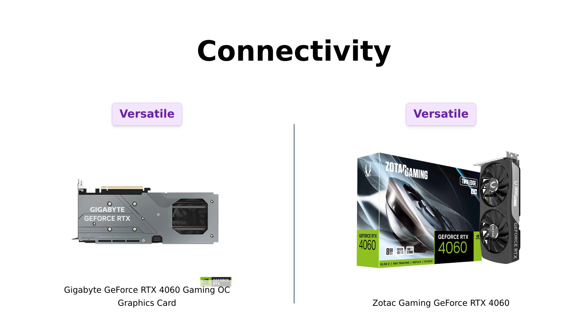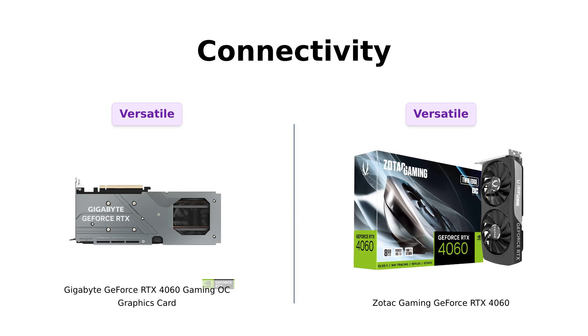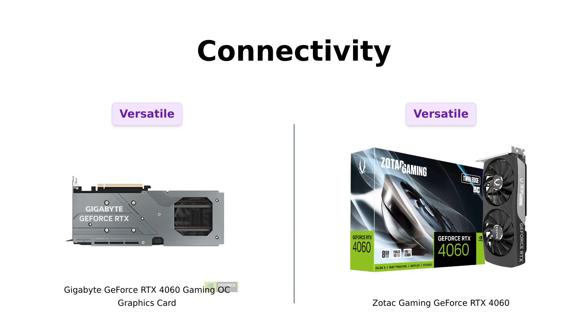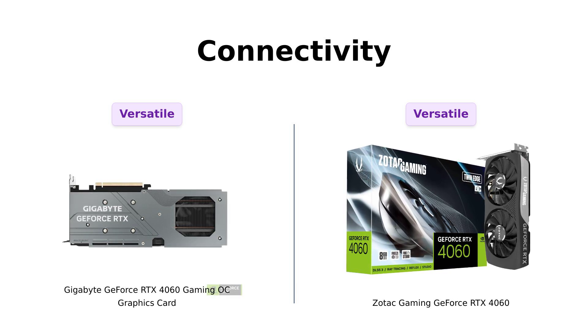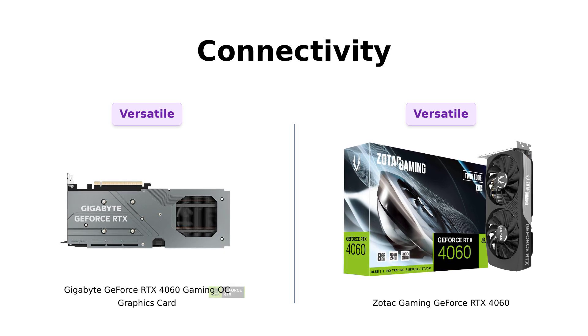Finally, let's talk connectivity. Zotac has 3 DisplayPort 1.4 and 1 HDMI 2.1a, while the Gigabyte keeps it classic with a solid setup for your display needs. Both cards are 8K ready, and reviewers have noted that their connectivity options suit a range of setups. So whether you're diving into high-resolution gaming or multitasking with multiple monitors, both cards have you covered.